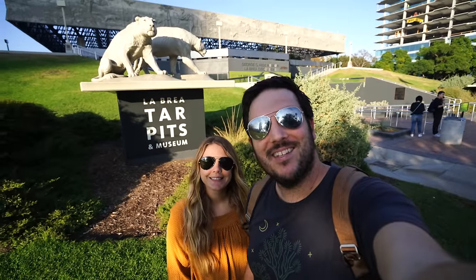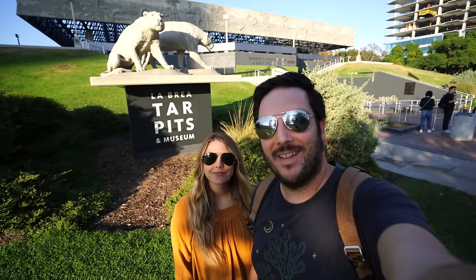Hey everybody, Josh and Amy from CaliforniaThroughMyLens.com. Today we're in Los Angeles exploring the La Brea Tar Pits.